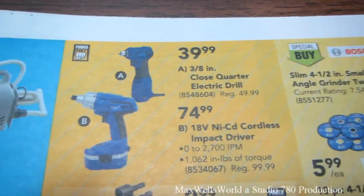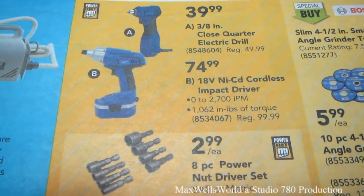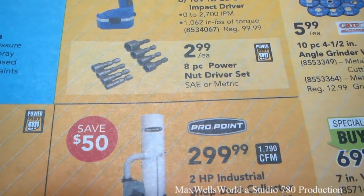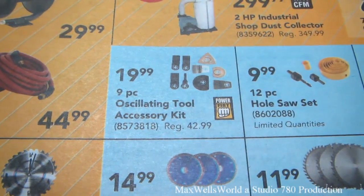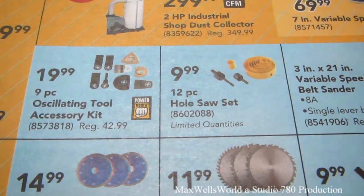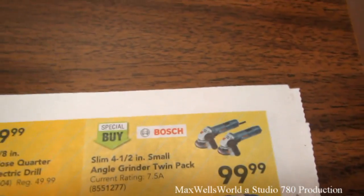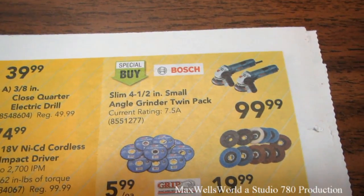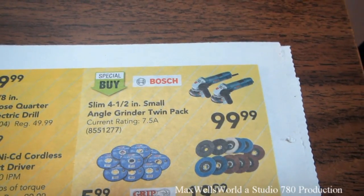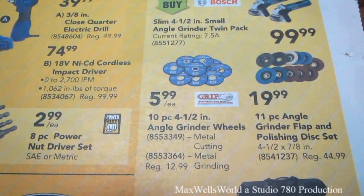A 3/8-inch close-quarter electric drill for $39.99. An 18-volt NiCad cordless impact drill for $74.99. An eight-piece power nut driver set for $2.99. A 9-piece oscillating tool accessory kit for $19.99. A 12-piece hole saw kit for $9.99 — I may have to pick one up as my old kit is starting to age. A three-piece 7-1/4-inch circular saw blade set for $11.99. A special buy on a slim 4-1/2-inch small angle grinder twin pack for $99.99 — they look like the kind with a slide switch over the trigger, so they can be used either way.